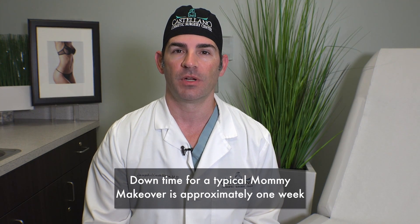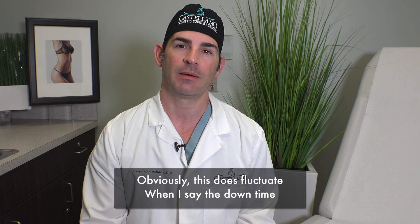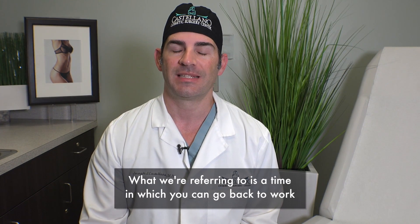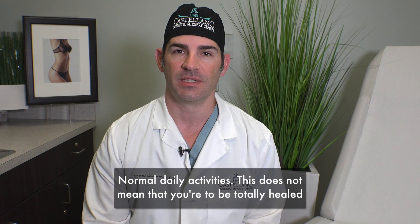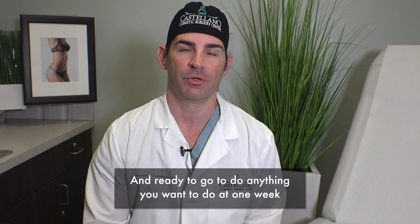Downtime for a typical mommy makeover is approximately one week. Obviously this does fluctuate. When I say the downtime, what we're referring to is the time in which you can go back to work and normal daily activities. This does not mean that you're totally healed and ready to do anything you want at one week.